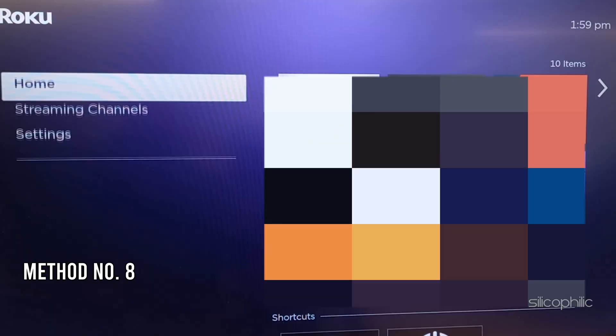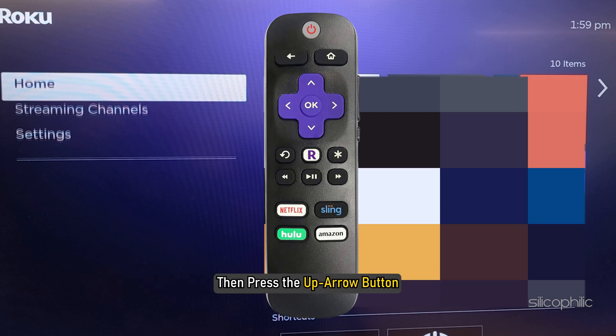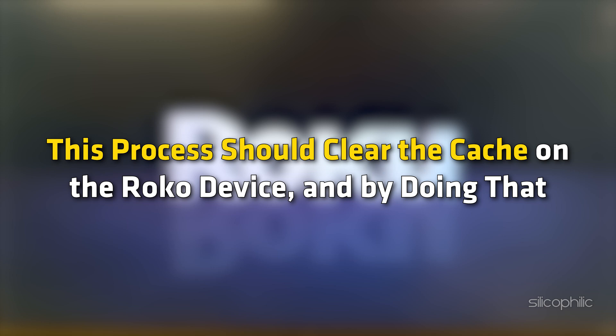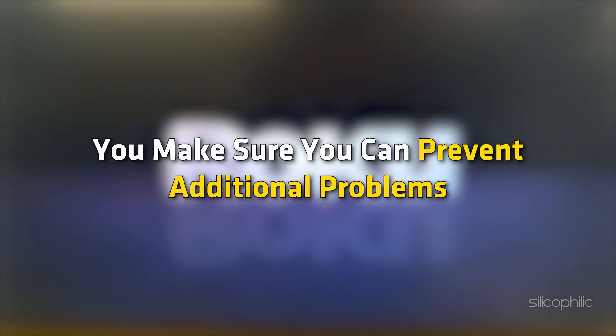Method 8: Clear Your Cache and Data. From the home screen, press the home button on the remote 5 times, then press the up arrow button. Then press the rewind button twice and the fast forward button 2 times. Wait for Roku to restart. Temporary data called cache and cookies can get corrupted and take more space over time, causing unexpected issues. This process clears the cache and helps prevent additional problems.